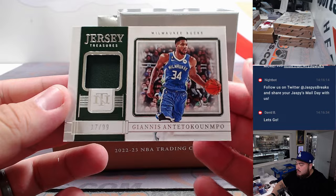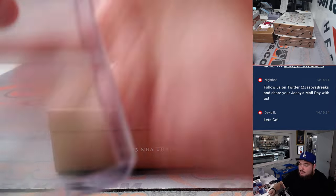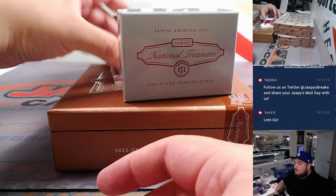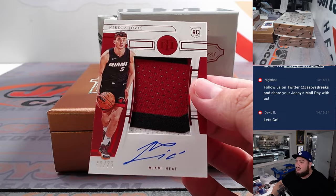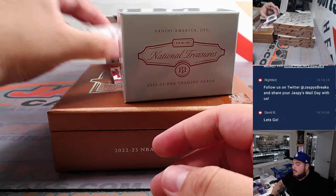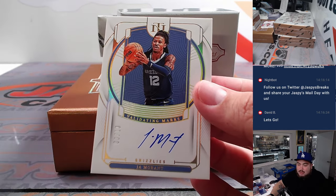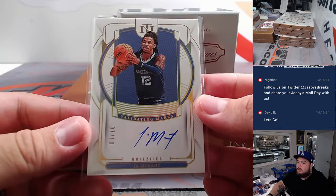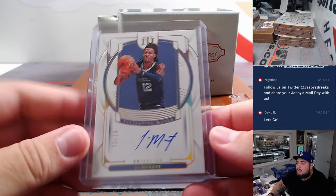We have a Jonas Valanciunas 17 out of 99 relic — seven is going to Brian Wofford. Oh, whoa — how about another RPA? That is Nikola Jovic, three-color patch and autograph for the Miami Heat, going to Arctor Hackett straight up. And we got a little on-guard Ja Morant, three out of ten, for the Memphis Grizzlies — Chen Way. There you go, Grizzlies. I'm sure the Grizzlies definitely wish he's back on the court — he'll be back soon. I think December 15th or so.